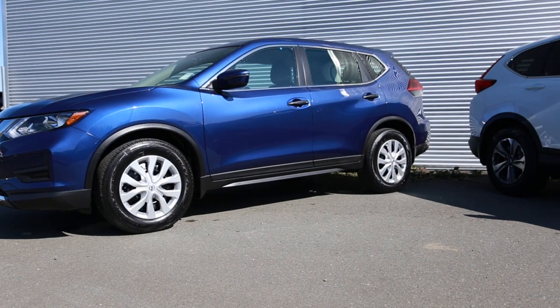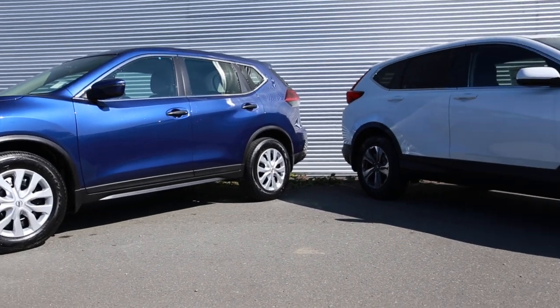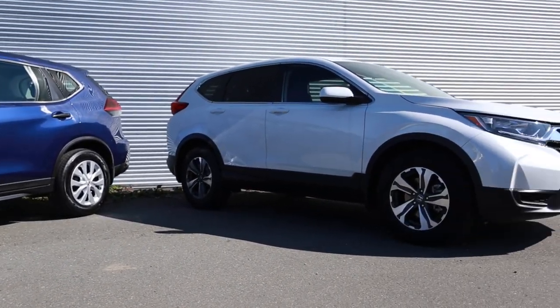The similarities that they both have would be forward collision warning with emergency braking, Apple CarPlay, Android Auto, heated seats, and backup cameras, which are pretty standard. The differences are that the Rogue comes with blind spot warning, rear-cross traffic alert, the divide and hide cargo system, and zero-gravity seats, which are super comfy.